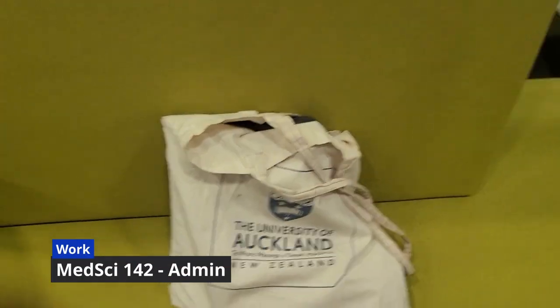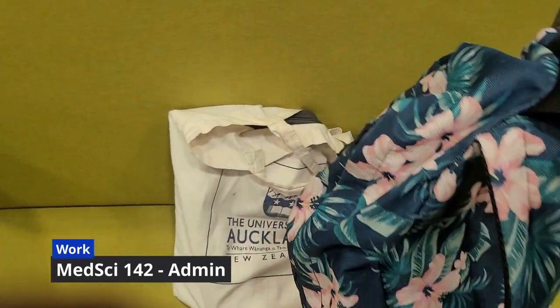After tutoring I had to go do some admin work for MedSci 142, which I signed up to do as a TA.